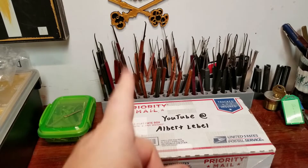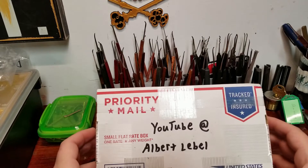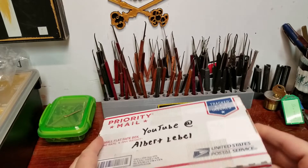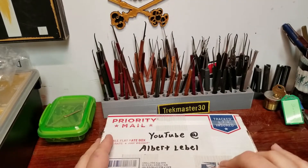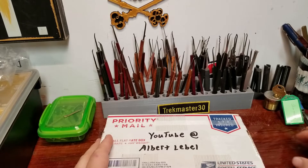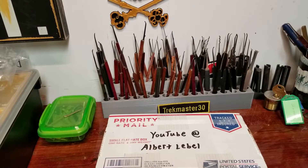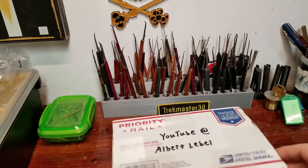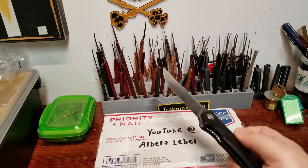That's my excuse and I'm sticking to it. Anyway, Albert Labell wanted to send me a package for a trade. He made up some locks, packaged them up, and sent me a package. Albert, I just sent yours out today — I was going to send it last Monday but everything got in the way. It is out in the mail today, and I sent you a pretty heavy box. Let's go ahead and open this one up and see what we have inside.